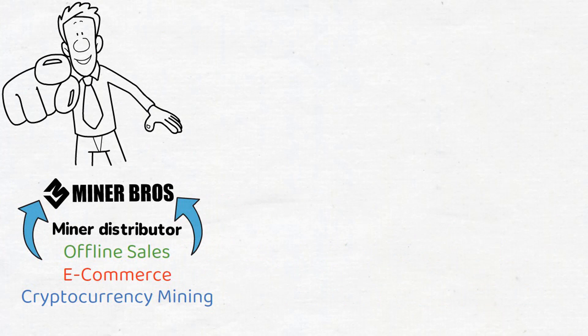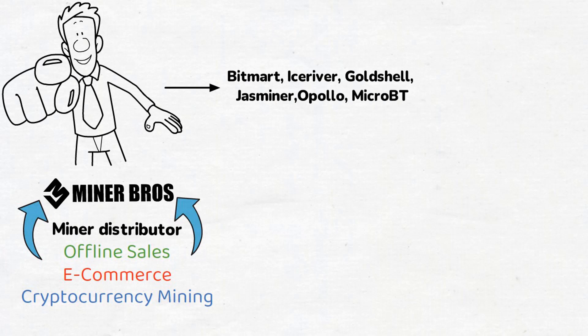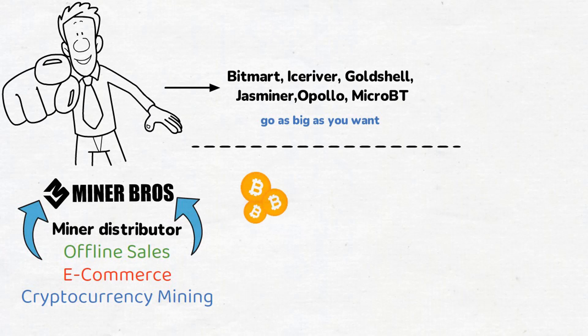And guess what? They offer an extensive range of miners from top brands like BitMart, Ice River, Goldshell, Jasmineer, Apollo, MicroBT, and many more. There's no maximum quantity limit for your orders, so you can go as big as you want. You can get your hands on Bitcoin miners, XMR miners, Dash miners, and more, each with its own pricing.